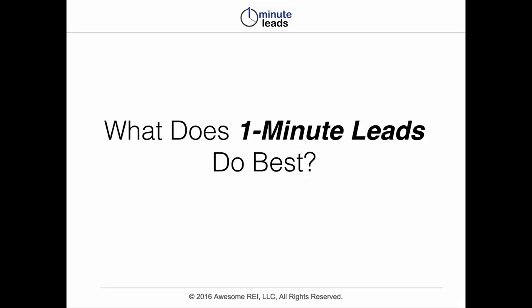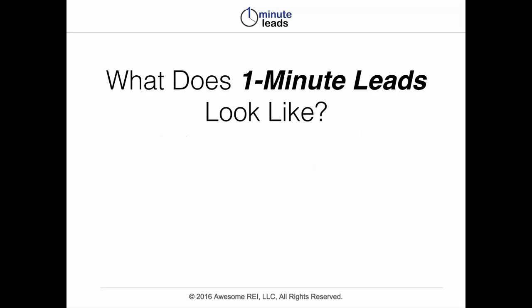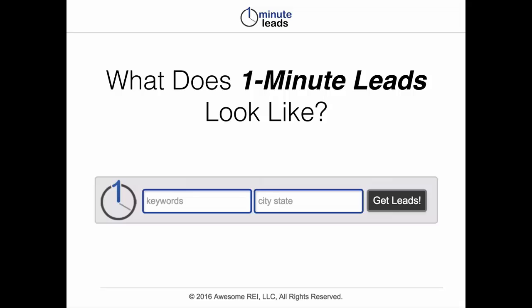So it's pretty useful in a myriad of ways. What does the interface look like exactly? It's real super duper simple. It's just got an area for you to put in some keywords, an area for you to put in your location, and then you simply click get leads. This is actually delivered through our members area, so you just log in and then have some instructions to use it.